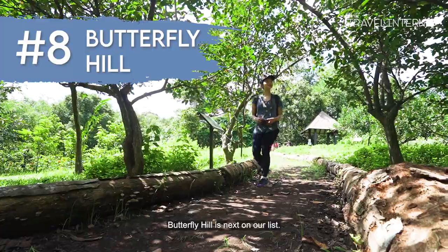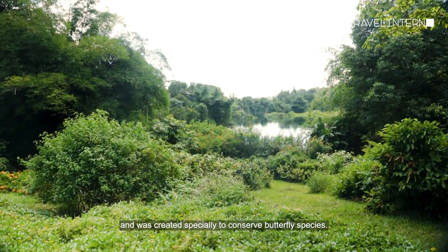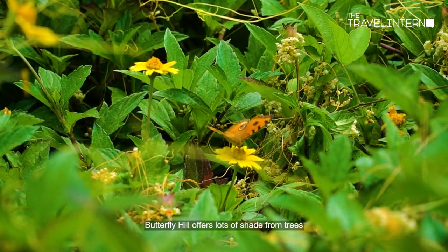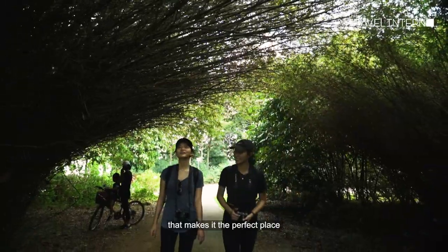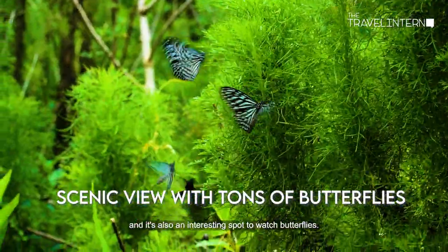Butterfly Hill is the next on our list. This place is about the size of a football field and was created specially to conserve butterfly species. Butterfly Hill offers lots of shade from trees, making it the perfect place to get some rest from the hot sun and an interesting spot to watch butterflies.